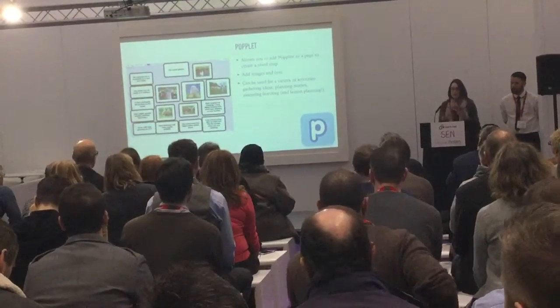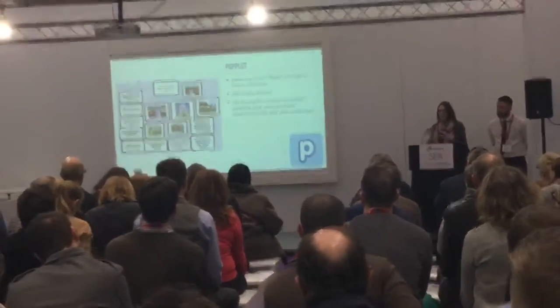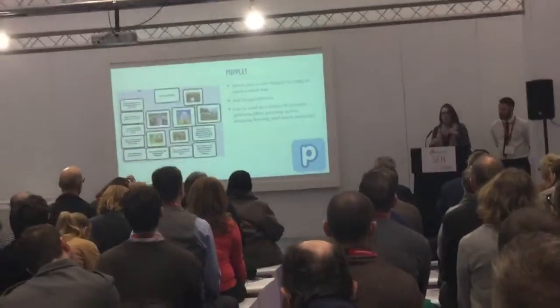Popplet is also great to use to assess pupils. Get them to do a popplet at the beginning of a topic and add to it throughout, and you can see what they learn.